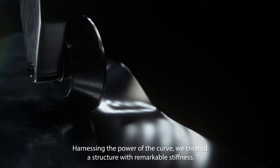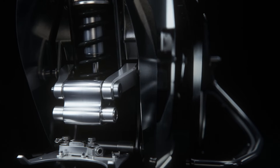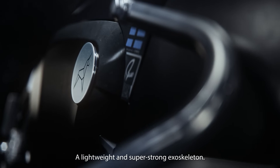Harnessing the power of the curve, we created a structure with remarkable stiffness, many times stronger than the competition. We meticulously cut the puzzle of foldable surface structures, and the result: a lightweight and super strong exoskeleton.